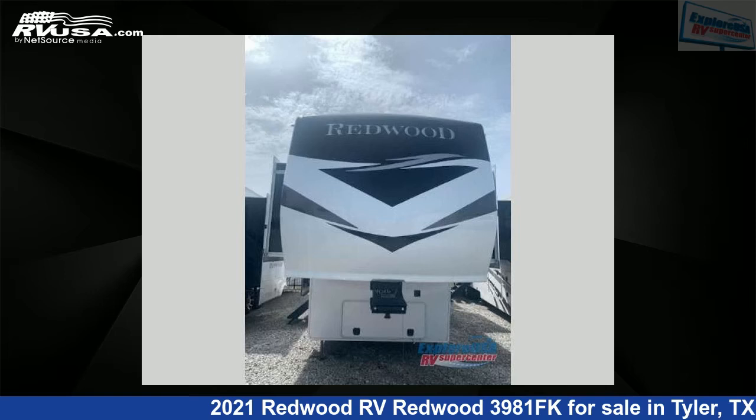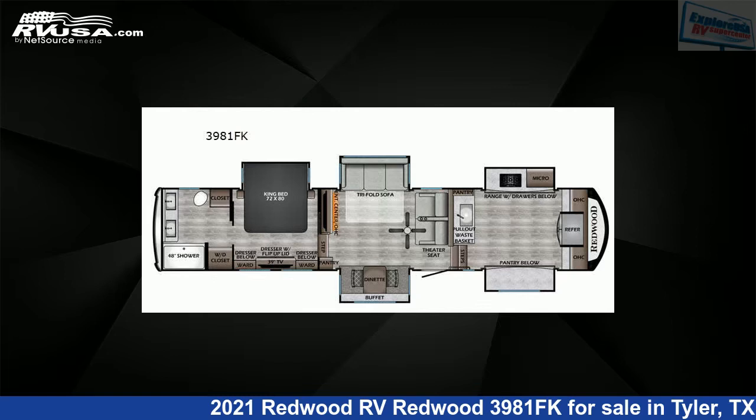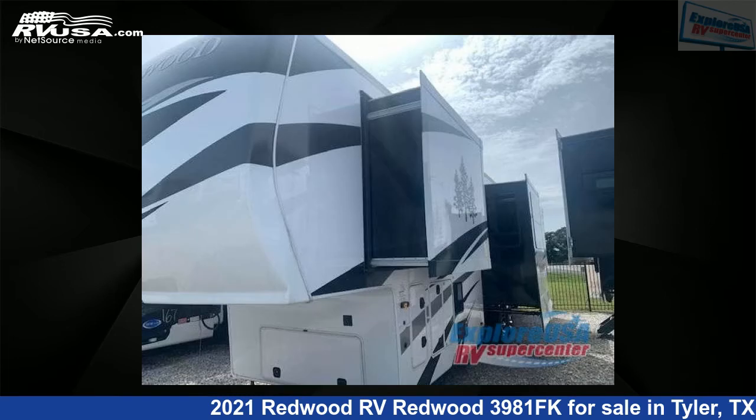This 2021 Redwood RV Redwood 3981FK is a fifth-wheel RV. It is located in Tyler, Texas, 75706 and is offered for sale by ExploreUSA RV Supercenter, Tyler, TX.